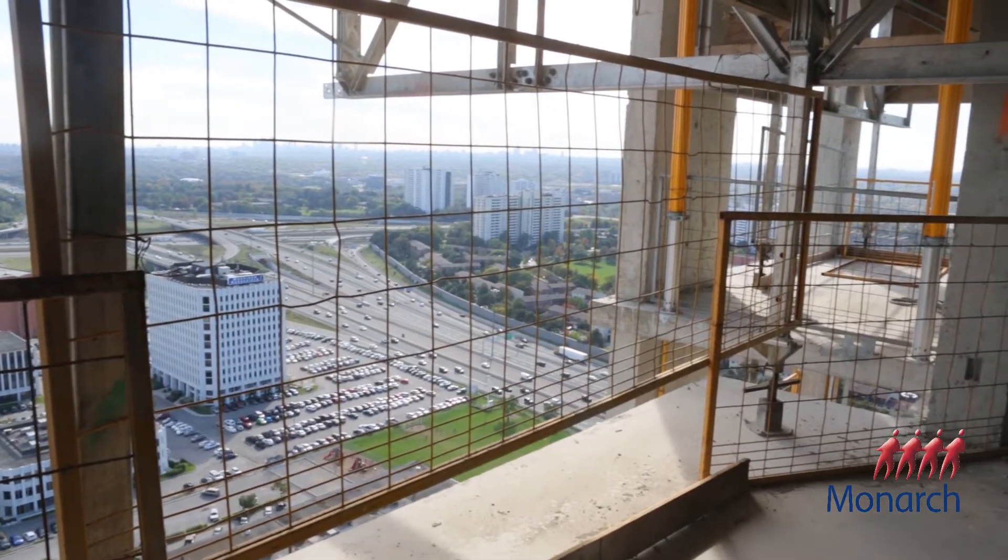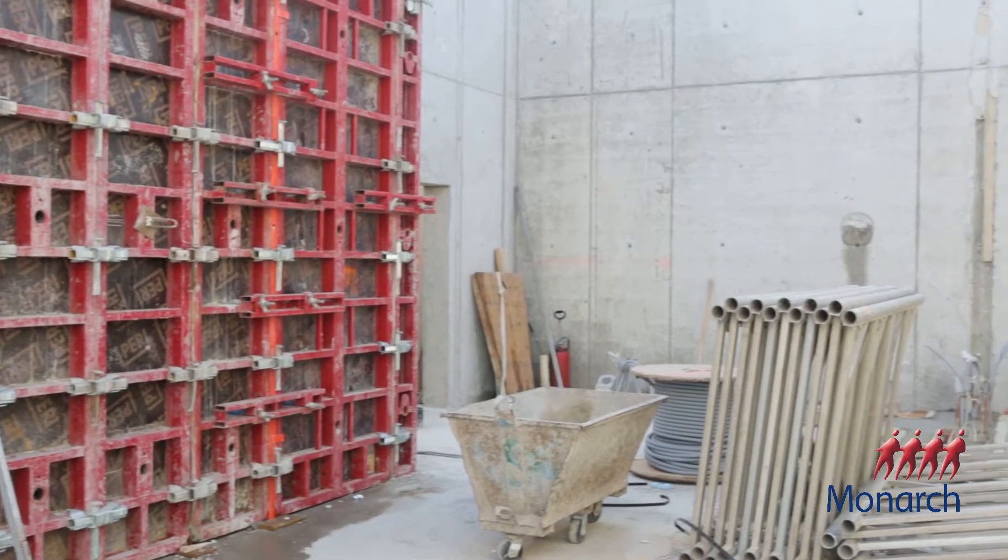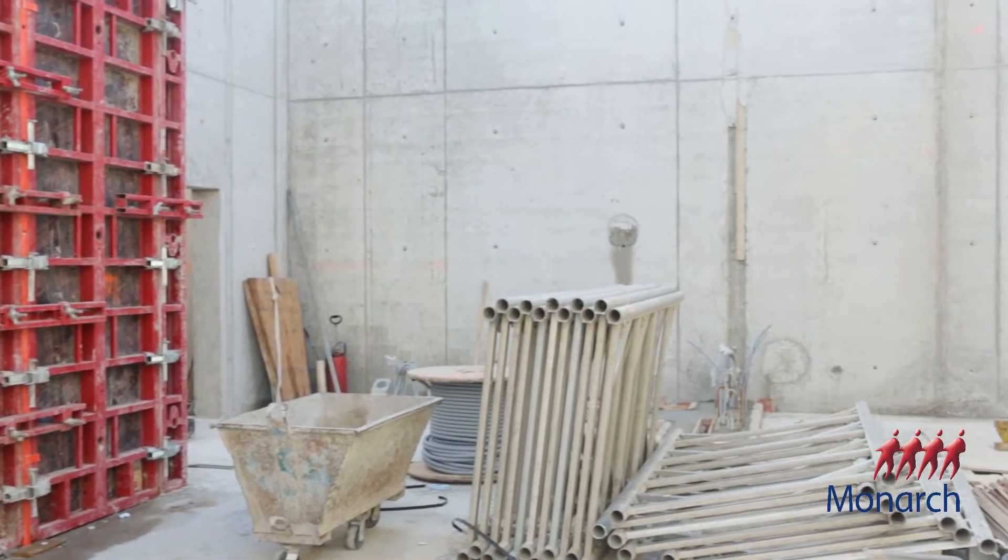The Yorkland project is the third and final phase of our Herons Hill development. It's a 33-storey tower with 402 units. It's got amenity spaces including a fitness centre, a men's and women's change room, and a theatre as well.